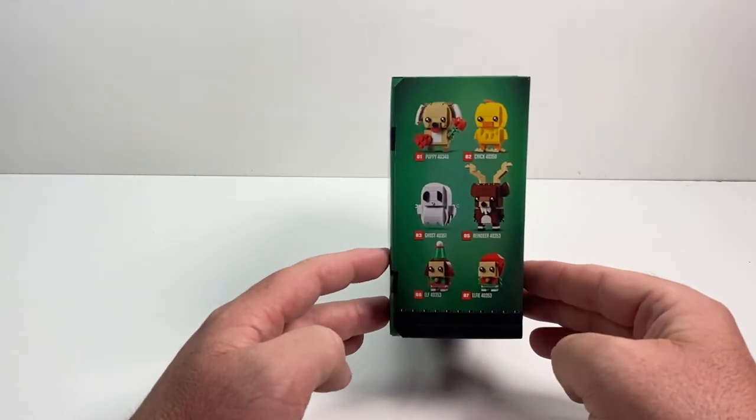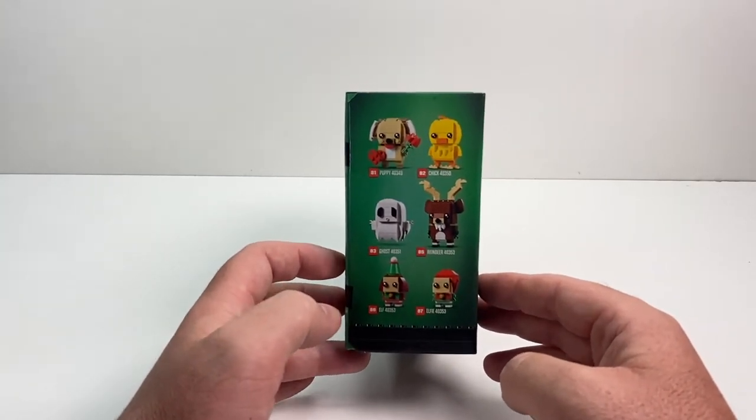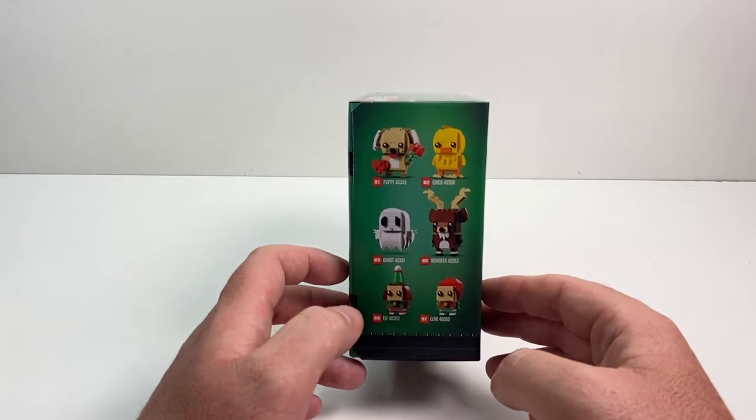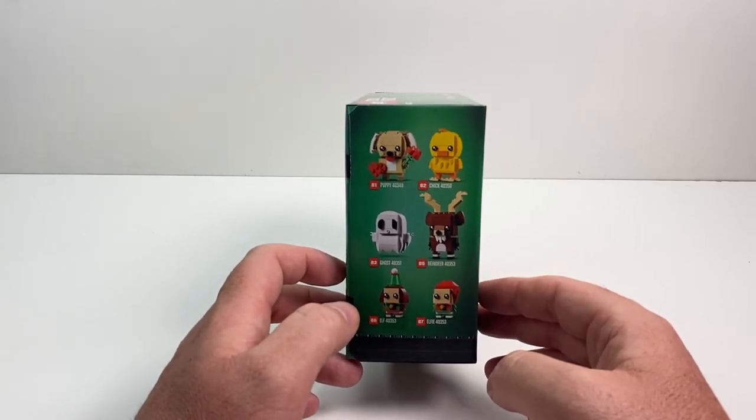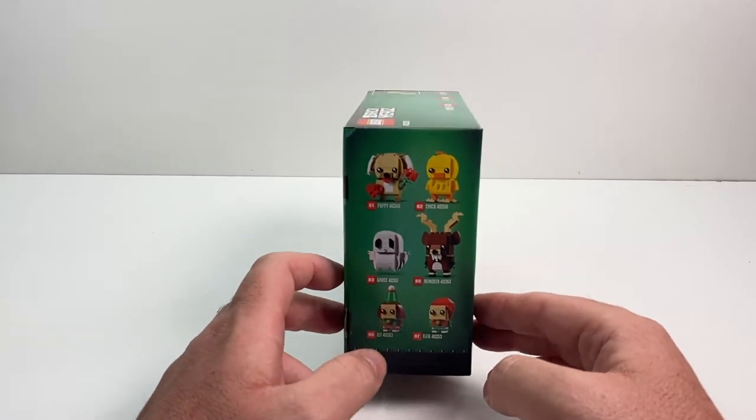There are some of the other figures you can get as well. They are selling out — most of them are exclusive to the Lego website. So without further ado, make sure you click that subscribe button and click the bell for notifications. But let's just get in there and make some Lego.